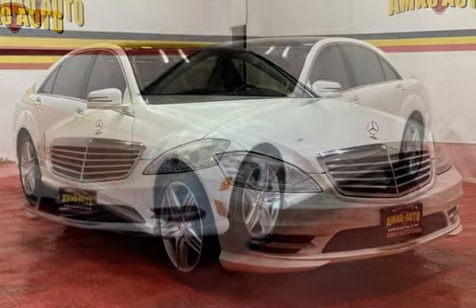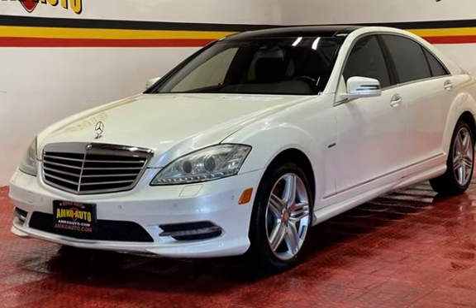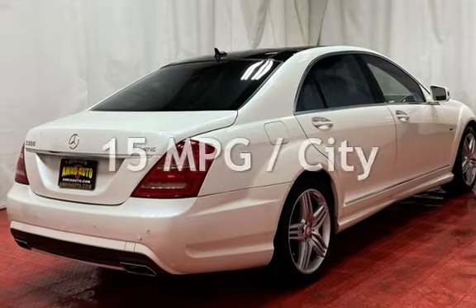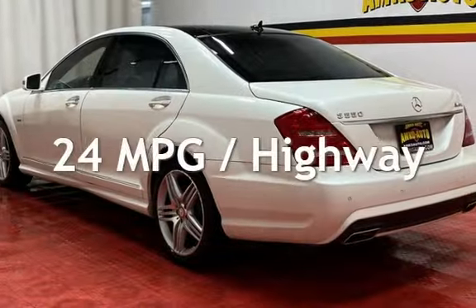This Mercedes-Benz has less than 111,000 miles on the odometer. Estimated fuel economy for this vehicle is 15 miles per gallon in the city and 24 miles per gallon on the highway.